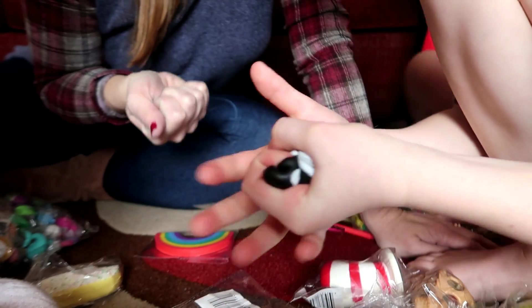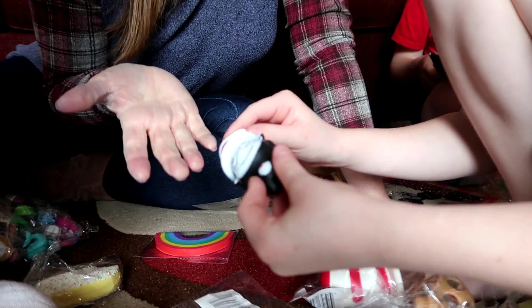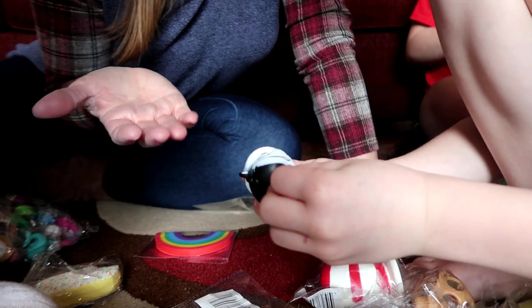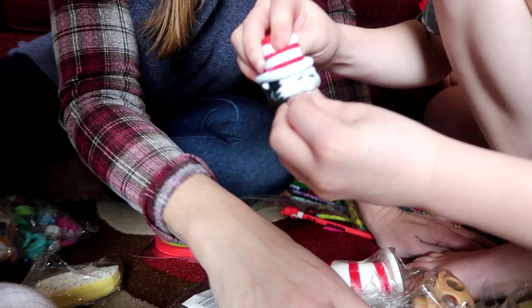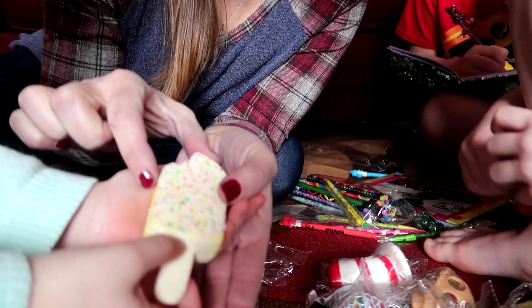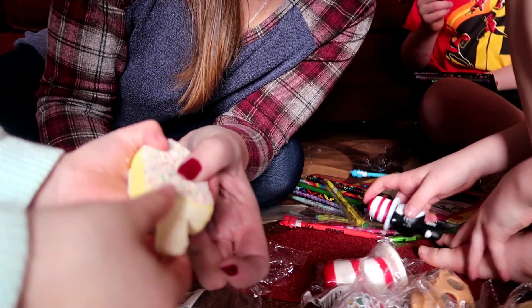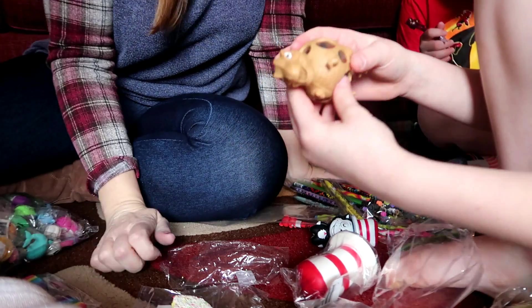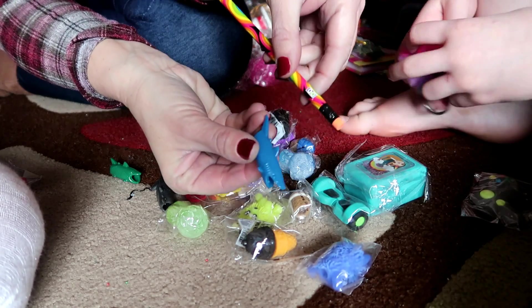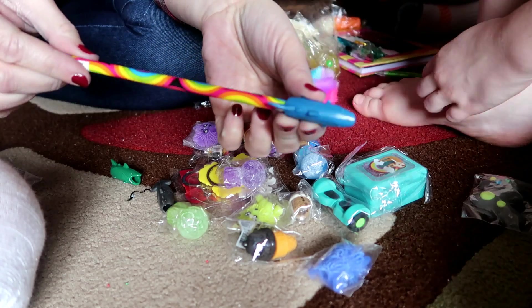A stress ball is something you squeeze when you're feeling stressed or bored. Like at school, you can just squeeze them while you're listening. We have a little cat in a hat, an ice cream bar with chocolate inside and a squishy stick, and a dinosaur one where you squeeze it and balls come out. These are little pencil toppers, just for decoration to make things fun. Little shark.